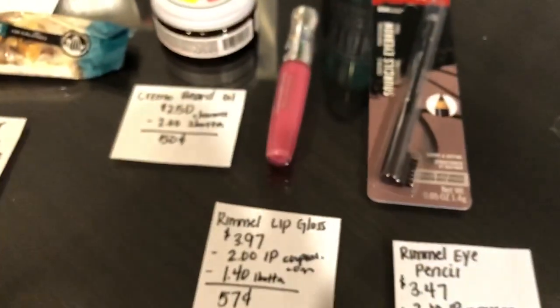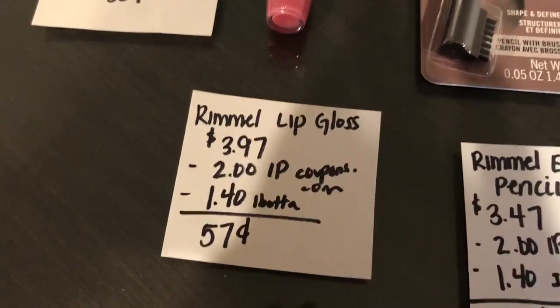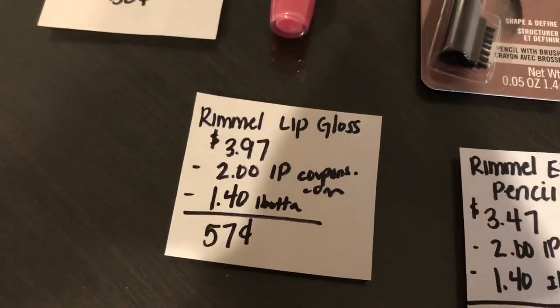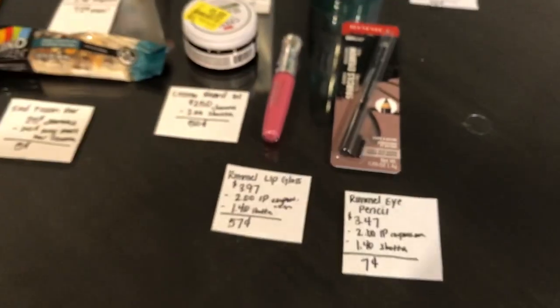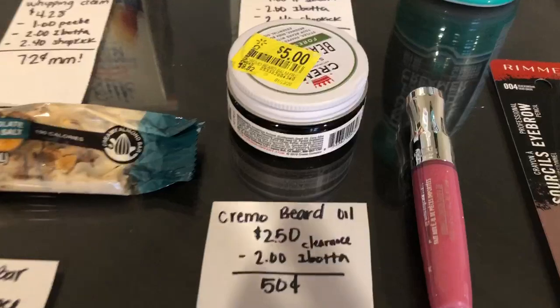The next deal is on the Rimmel lip gloss. It is $3.97. There is also a $2 off any one Rimmel lip product on coupons.com. And the Ibotta app gave back $1.40 as well, making it just $0.57. Some people have been reporting they have different Rimmel offers, so make sure to check in-store before you purchase the item.